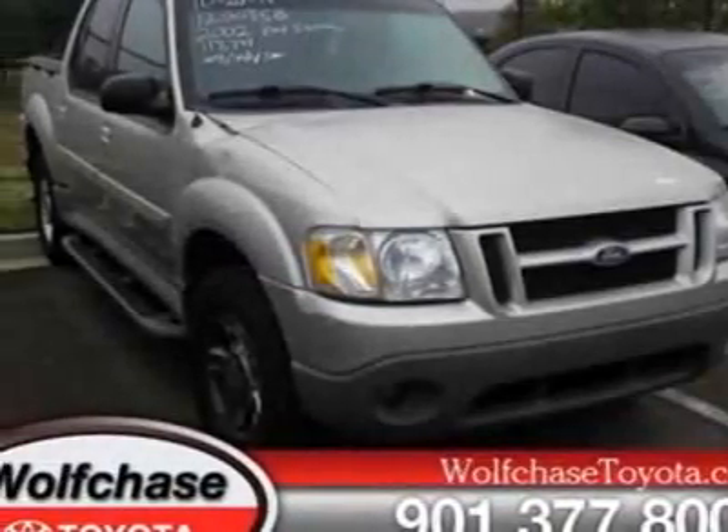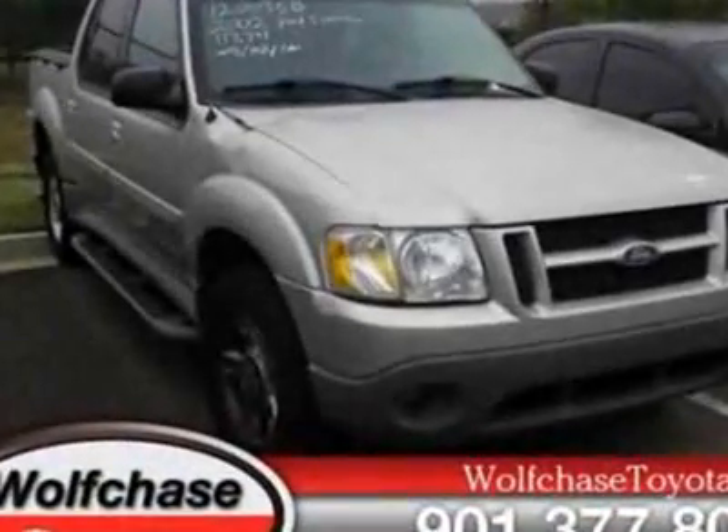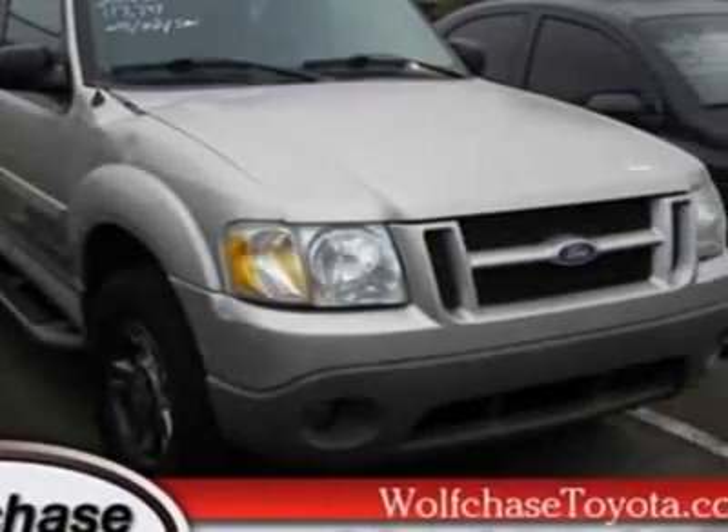Look at this 2002 Ford Explorer Sport Track. Carfax has certified this Explorer Sport Track as having one owner. This Explorer Sport Track has just under 118,000 miles.